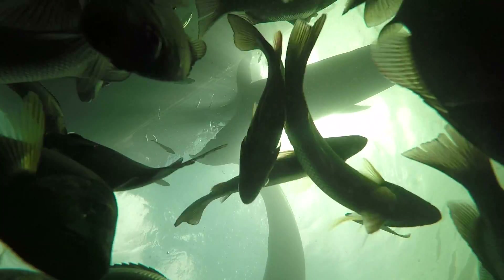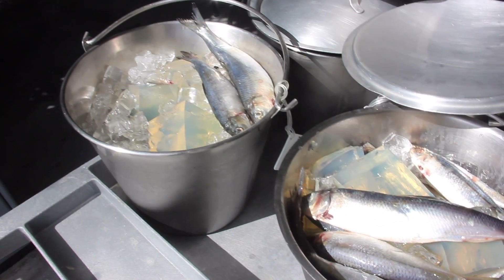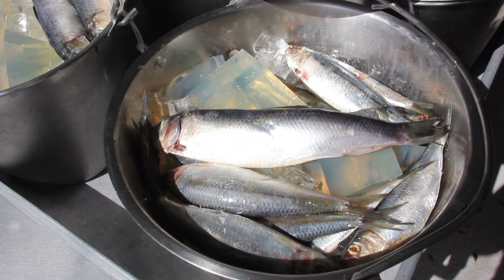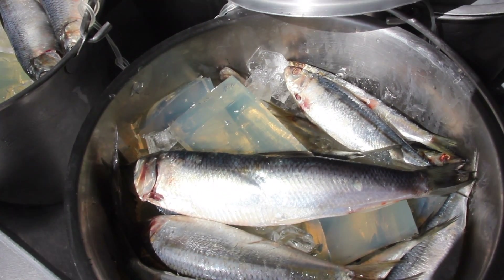Surprisingly, dolphins actually obtain all of the fresh water that they need from the fish that they eat. What this means is, as a dolphin eats, they also drink at the same time. Consequently, if dolphins are in a long period of fasting, they are also in a long period of dehydration.